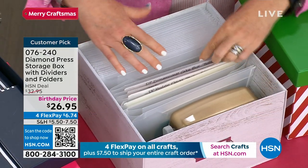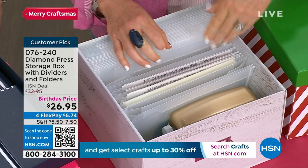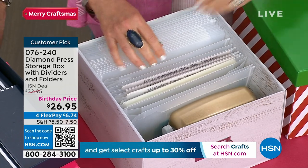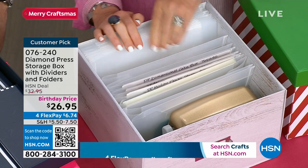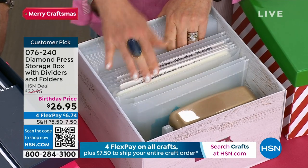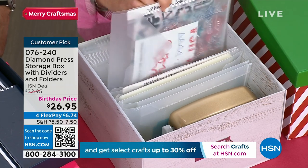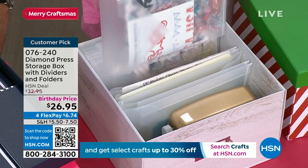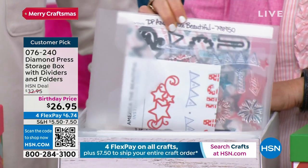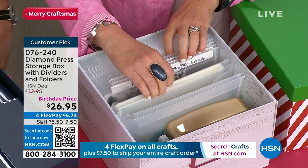All the boxes come with 20 folders that you can add labels to, and there are little dividers. In this box I've got the 20 dividers that come with it, plus a dozen of my own dividers. They were originally created to put Diamond Press dies, stamps, and sets — so you've got your instructions, your stamps, your dies, your folders. But what we realized is they fit so many other things.